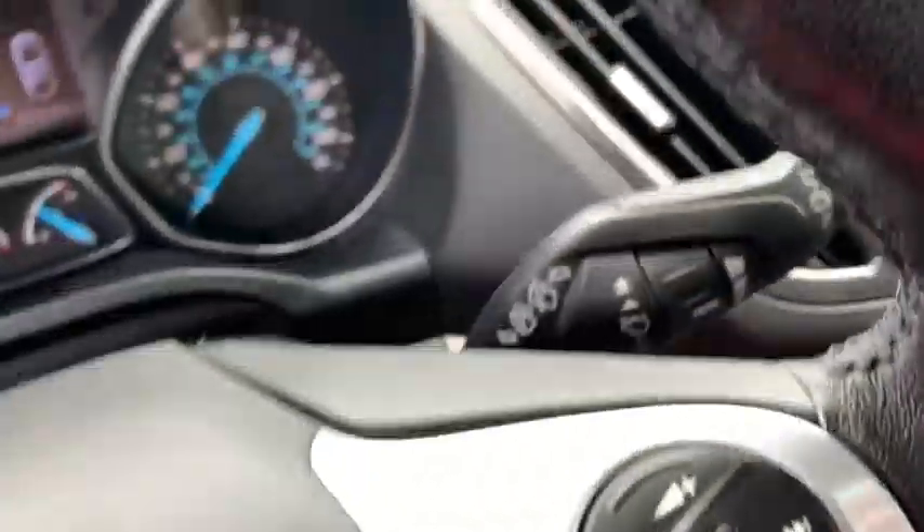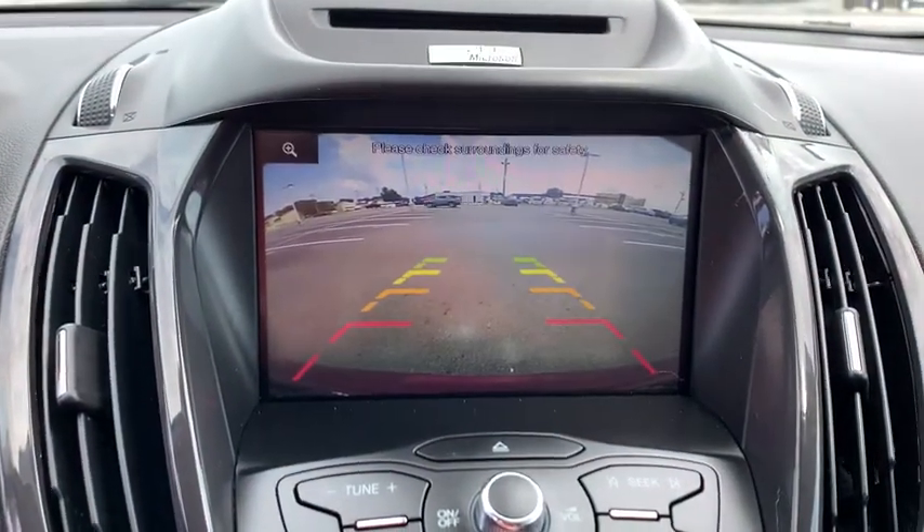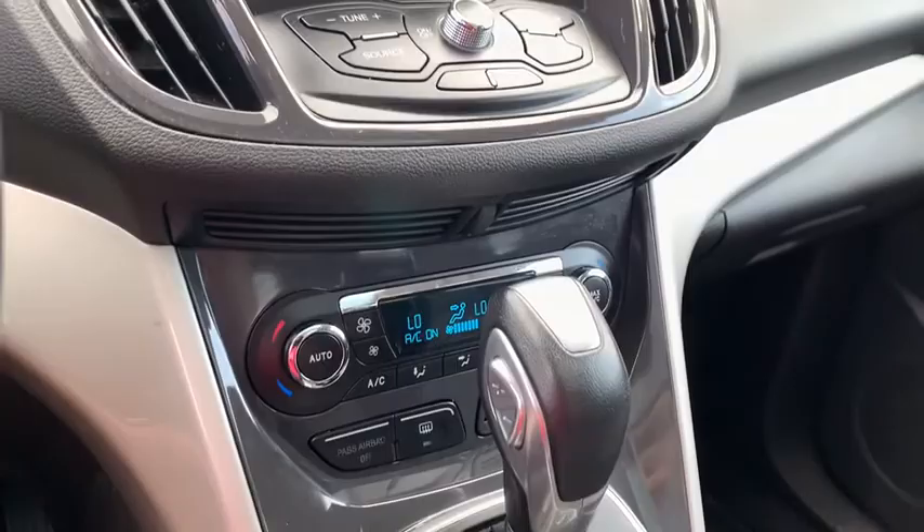Universal garage door opener, CD player, fog lights, security system, heated front seat, trip computer, power windows, compass, rear window defroster.